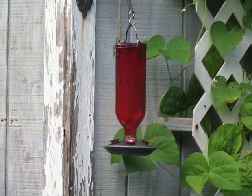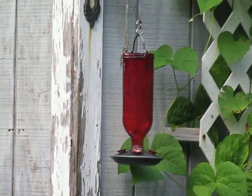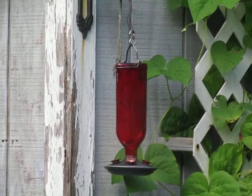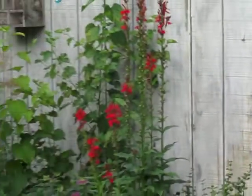So unless you're very passionate and you're willing to change the water every day when it's 90 degrees, you may decide to go the native plant route.